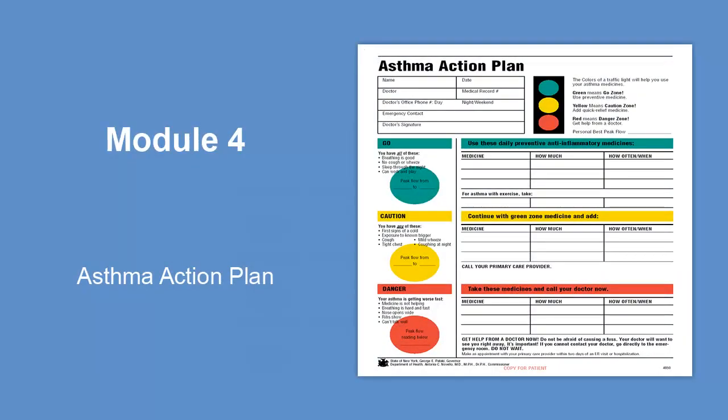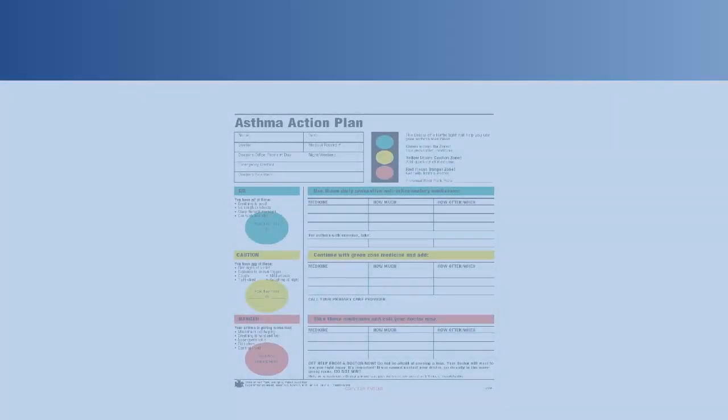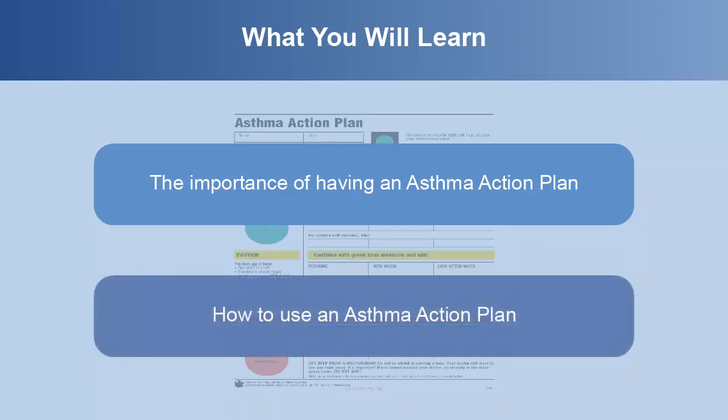Welcome to Module 4, Asthma Action Plan. In this module, you'll learn the importance of having an asthma action plan and how to use an asthma action plan.